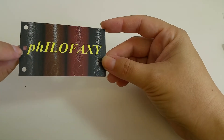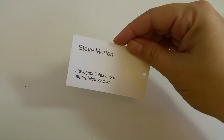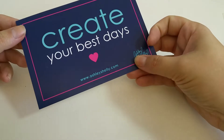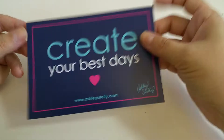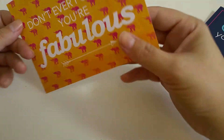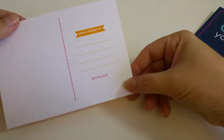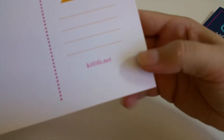We have Philofaxi — that's his information. Create Your Best Days. These are Ashley Shelley. A postcard — 'Don't Ever Forget Your Fabulous.' It was a postcard from KitLife.net.